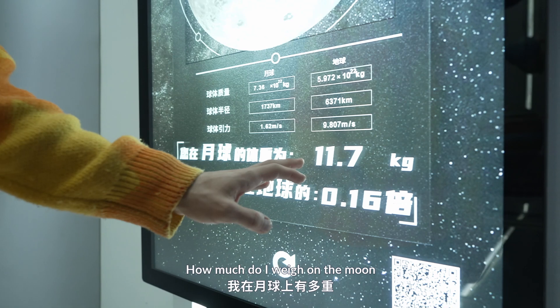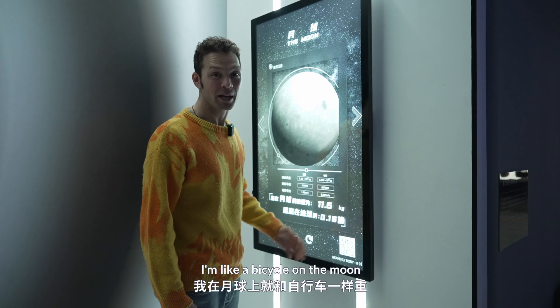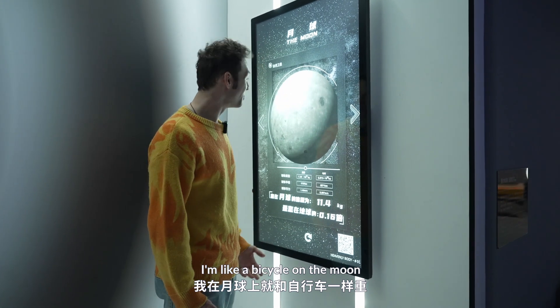How much do I weigh on the moon? It's 11.6 kilograms, guys. I'm like a bicycle on the moon.